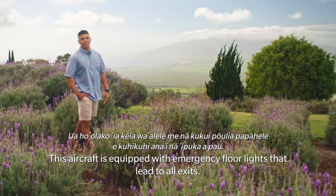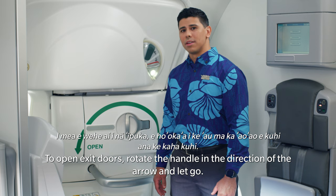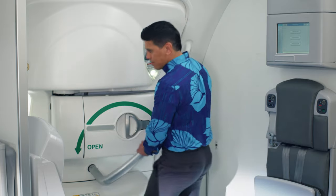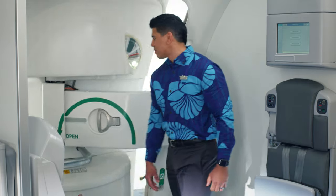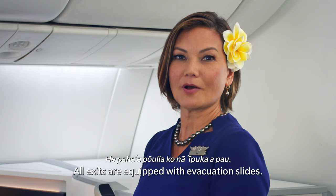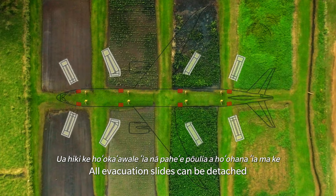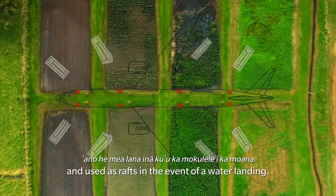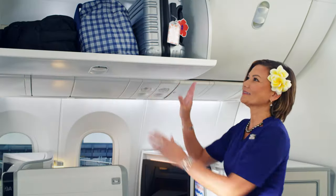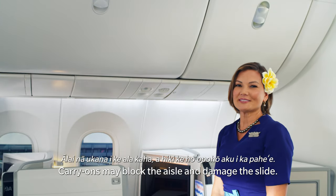This aircraft is equipped with emergency floor lights that lead to all exits. To open exit doors, rotate the handle in the direction of the arrow and let go. The door will swing outward. All exits are equipped with evacuation slides. All evacuation slides can be detached and used as rafts in the event of a water landing. In an evacuation, leave all carry-on items behind, as they may block the aisle and damage the slide.